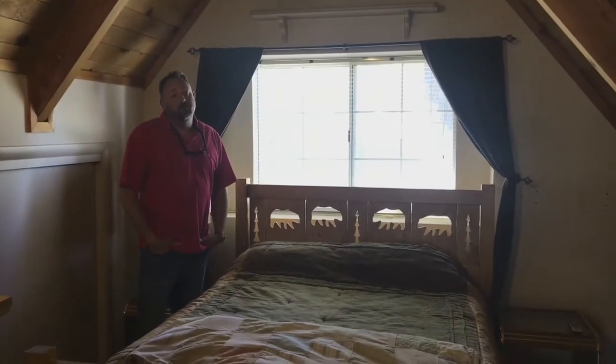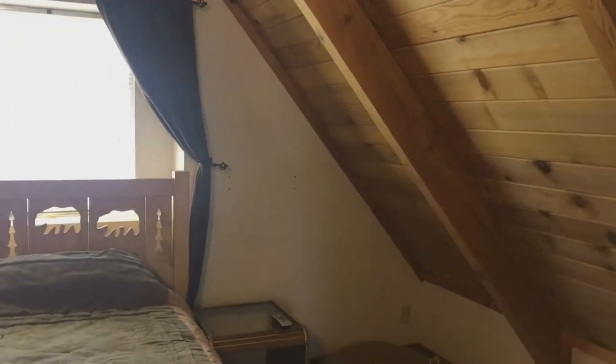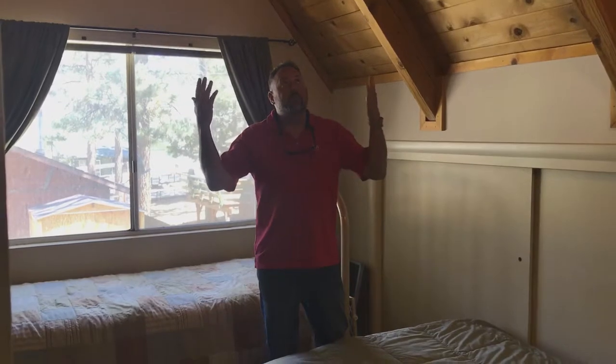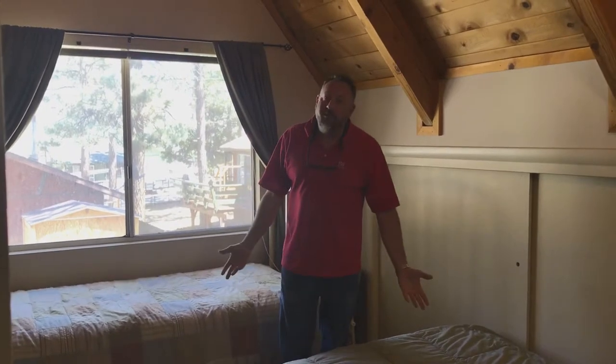Great bedrooms — they're all vaulted with wood beam ceilings and lots of closet space. They come furnished. It's a great little house. Bedroom number two also has vaulted ceilings with wood beams, a large closet, laminate floors, and plenty of room for sleeping all the kids and the guests.